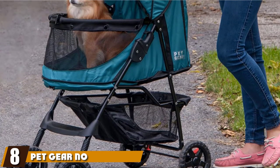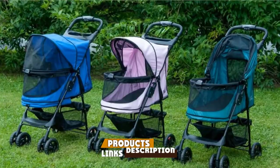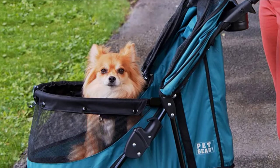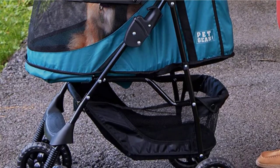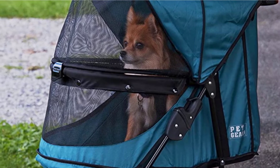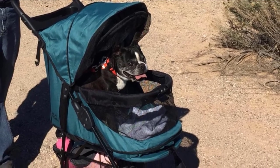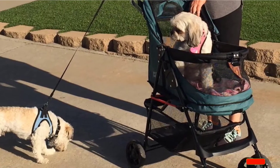The number eight position is held by the Petgear No-Zip Happy Trails Pet Stroller. This lightweight 13-pound four-wheel frame requires no tools for assembly and folds with a one-hand quick-fold mechanism. The hassle-free no-zip wide opening makes loading your pet as stress-free as possible. Once inside, pets enjoy panoramic windows, mesh ventilation, a sun canopy, and an elevated paw rest. Made with 600-denier water-resistant fabric and a washable removable liner, the stroller withstands rain and pet messes. It is suitable for cats and dogs up to 30 pounds and comes in emerald, pink, and sapphire.